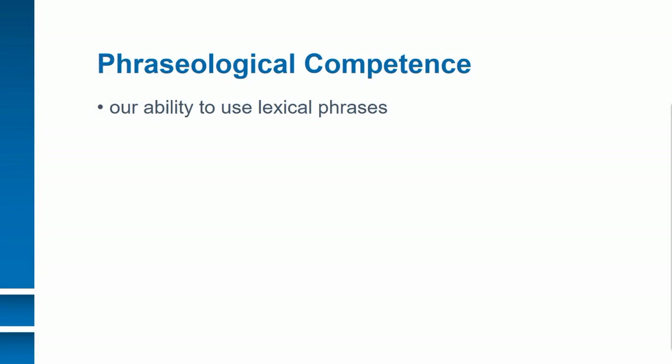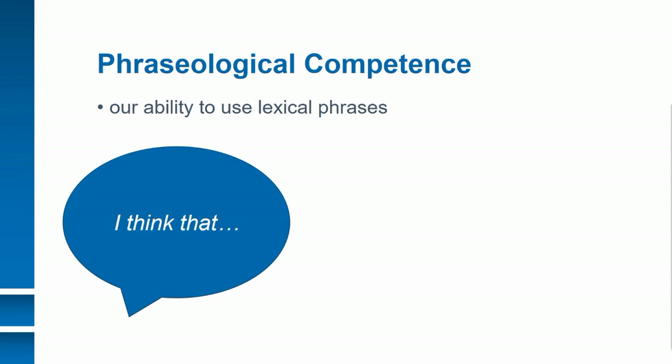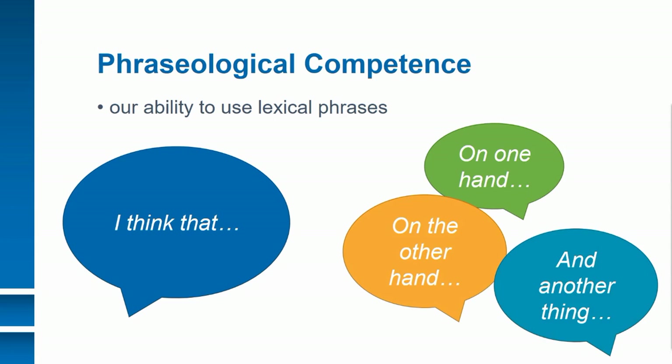The authors of this paper looked at phraseological competence, which they define as our ability to use lexical phrases. So a phrase would be something like 'I think that.' The idea here is that fluent speakers of English tend to use more of these phrases, and they're also a way to assess a speaker's language proficiency.